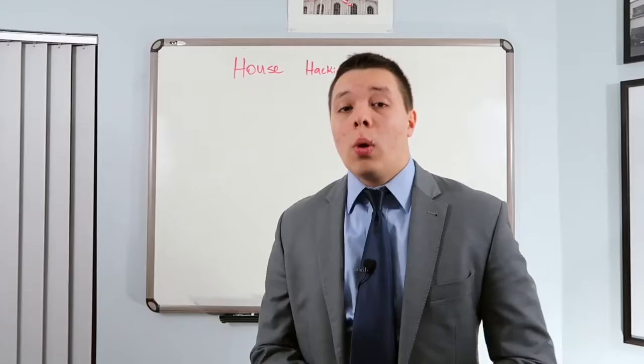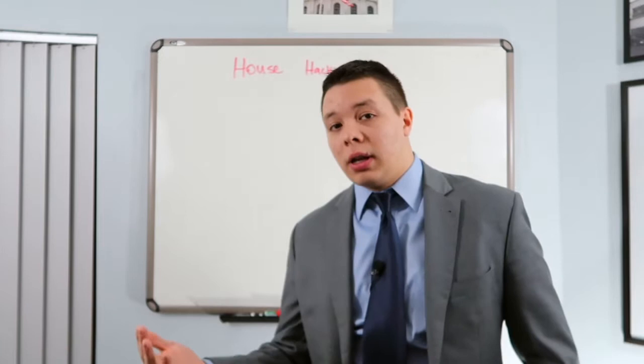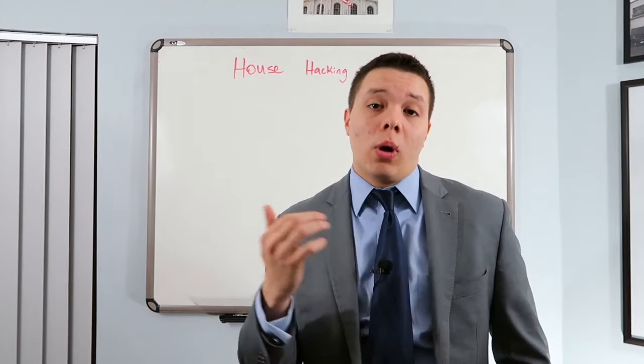What house hacking is, is basically where you buy a house that's at least a two or three bedroom house, and you rent out the other bedrooms while you live in one of them. What this does is it drastically reduces your mortgage payment and actually makes it cheaper, in a lot of cases, than it would be if you were to rent a one bedroom apartment.